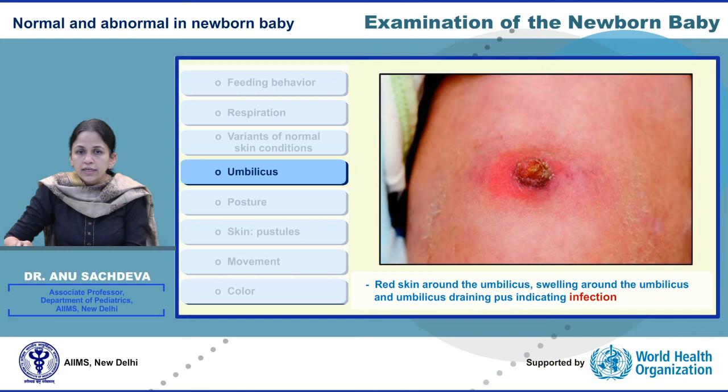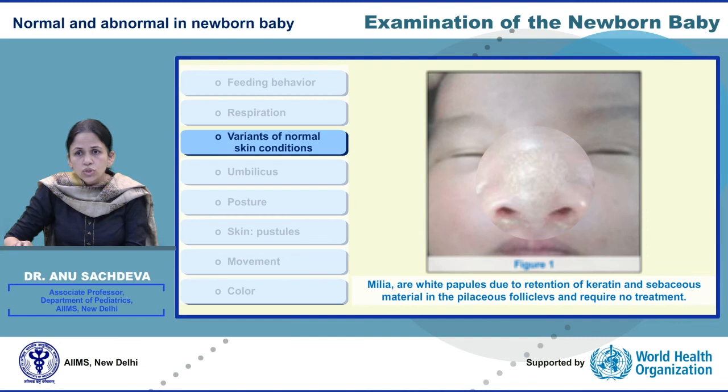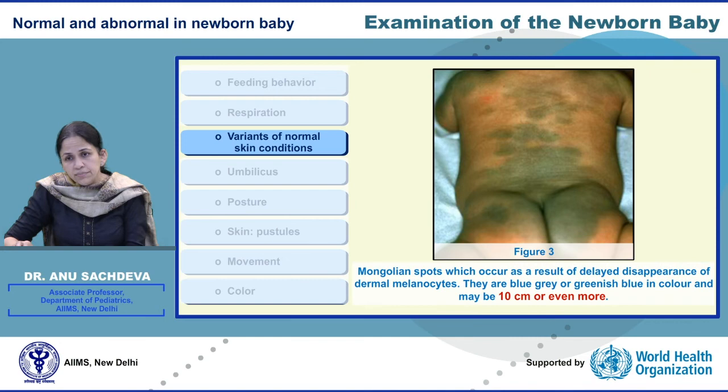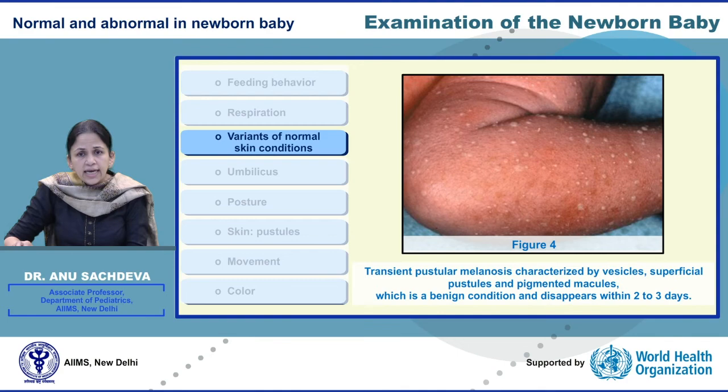Let us look at these pictures of normal skin findings. The first picture shows white papules over the nose of the baby due to retention of keratin and sebaceous material — does not require treatment. The second picture is erythema toxicum: white papules with an erythematous base. The third picture shows Mongolian spots, which might be as big as 10 cm or even more. The fourth picture shows transient pustular melanosis, characterized by vesicles, papules, and macules, which disappears by 2 to 3 days.